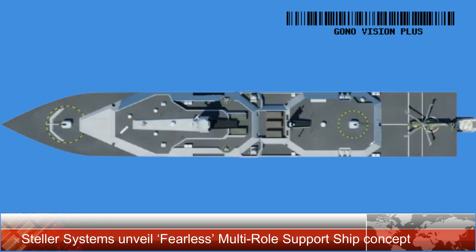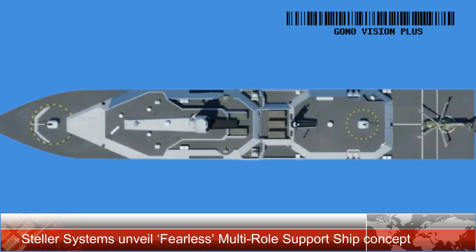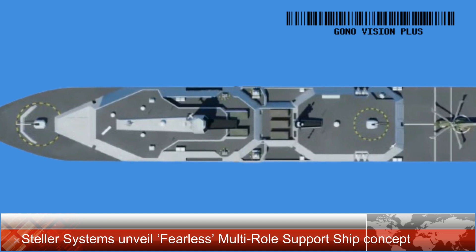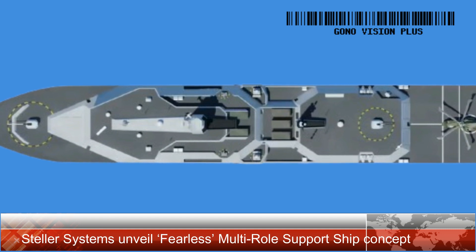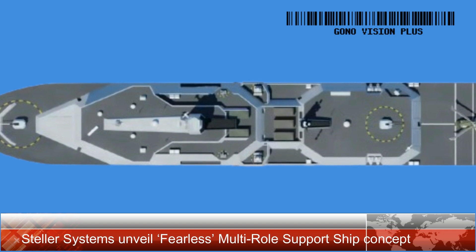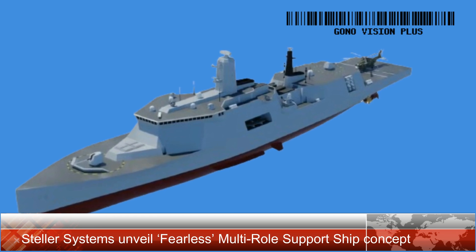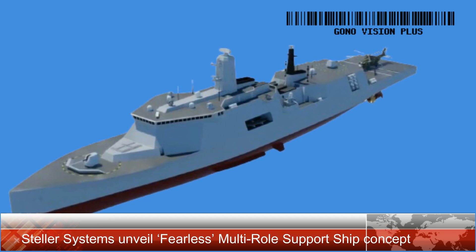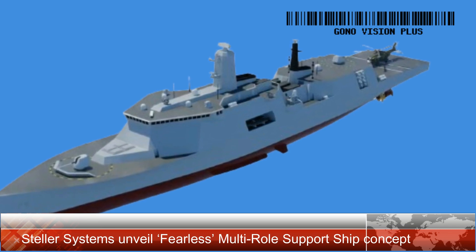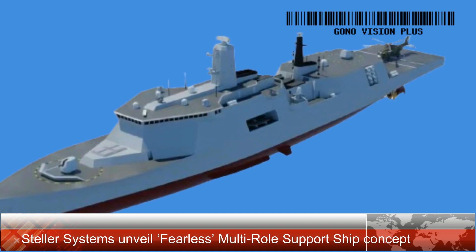The ship's design prioritises adaptability and durability. Fearless features 800 lane meters of storage space, accessible through multiple hatches and a stern ramp. This ramp can support vessels up to 20 meters in length and 30 tons in weight, allowing the embarkation of commando insertion craft, uncrewed surface and submerged vessels, extra-large autonomous underwater vehicles, and future all-terrain vehicles.